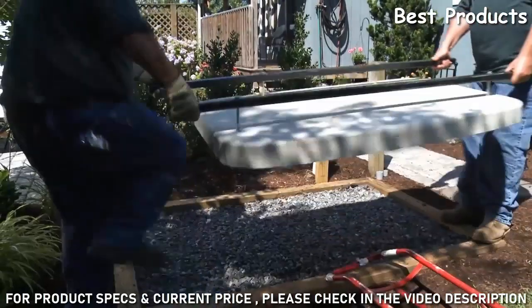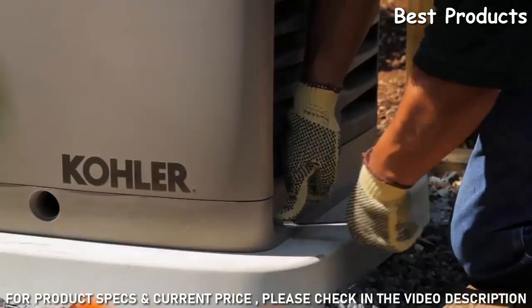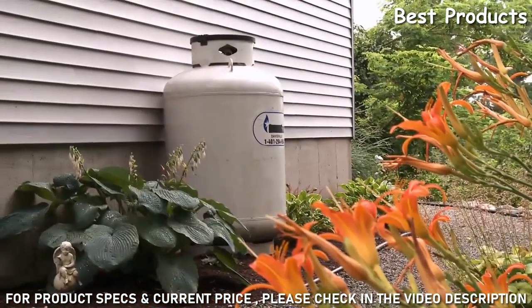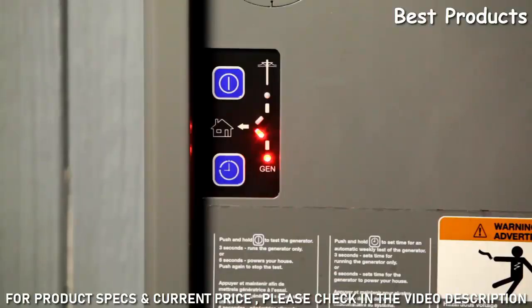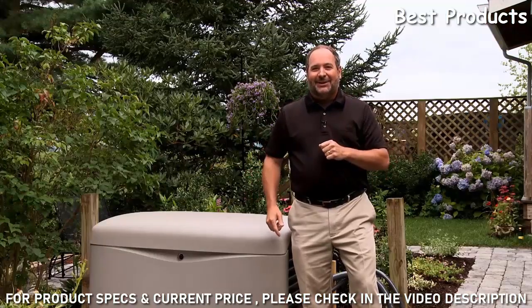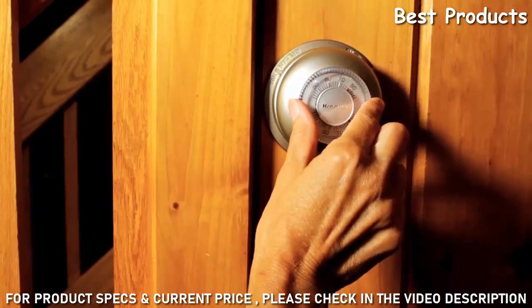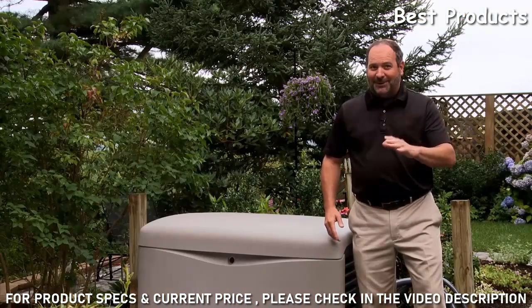If you live in a storm-prone area or experience frequent power outages, a standby generator should be a top priority. Standby generators are installed outside the home, much like a central air conditioning unit, and can be used on older homes or new construction. They run on propane or natural gas, so there's no manual refueling. A key component is the transfer switch, which automatically starts your generator to power up your home in seconds, whether you're home or away — without the need for extension cords.